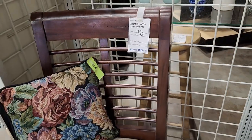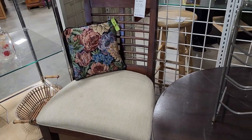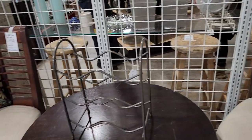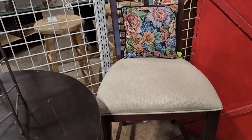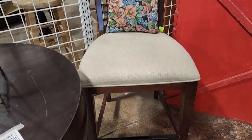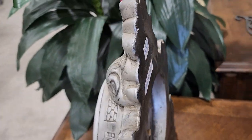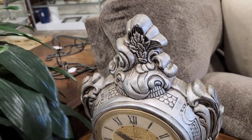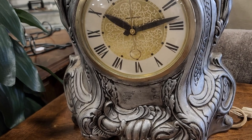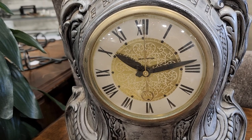And look at these wooden bar stools for $25 — I love that dark wood. And look at this unique piece: it's $8, they tested it and it works. It's an ornate mantel clock — super fancy, and I think it says self-starting.